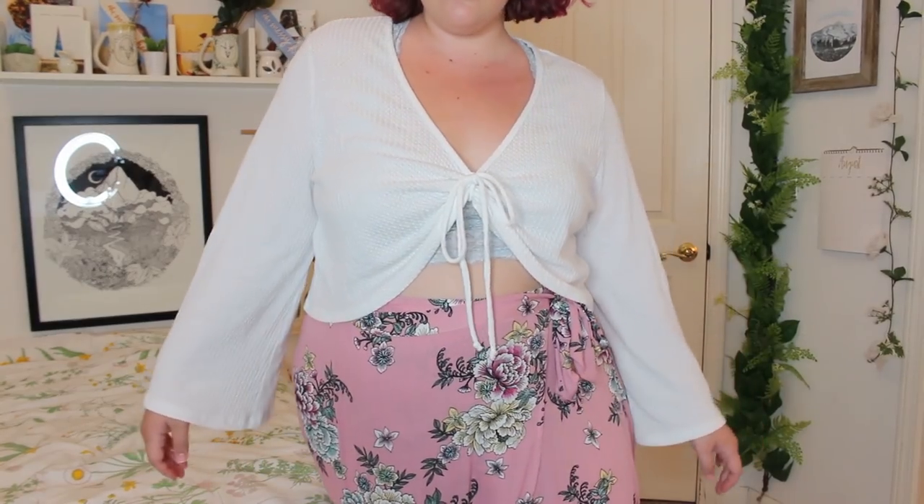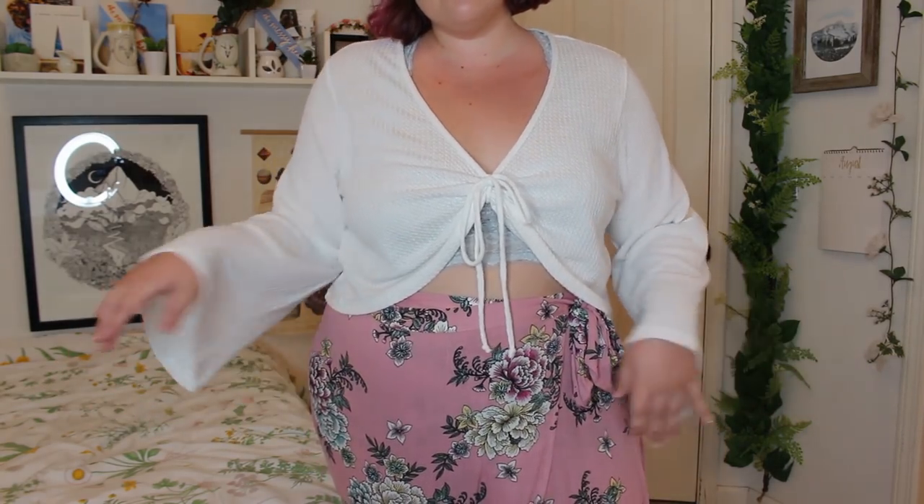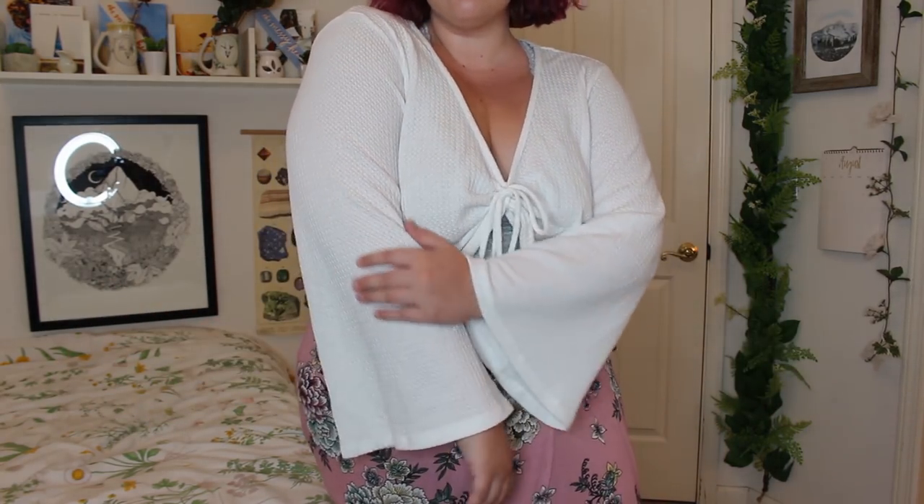Next up, we have Forever 21. This was bought in multiple trips, so don't try to clock me — I'm addicted to Forever 21, I'm aware. This one I bought quite a while ago, so I don't know if they still have it on their site, but it is this waffle knit kind of shirt and it does have a drawstring in the middle. I hope they still have it because they had it in a nude and a black, and I really want it in every color.